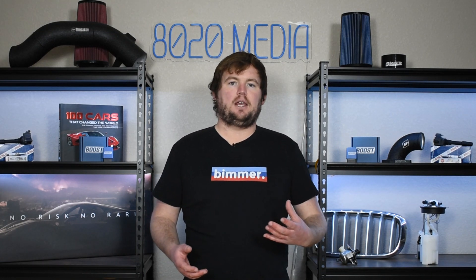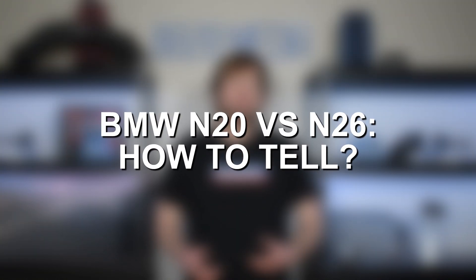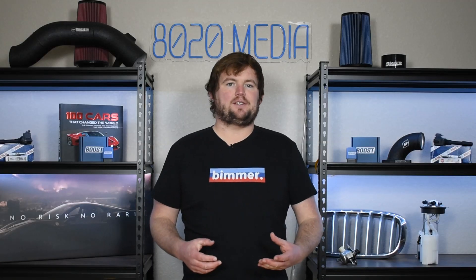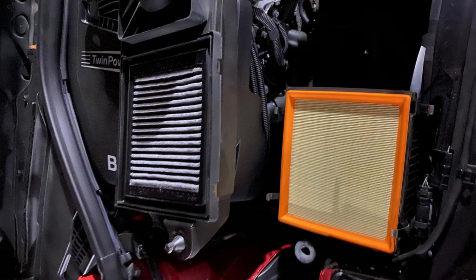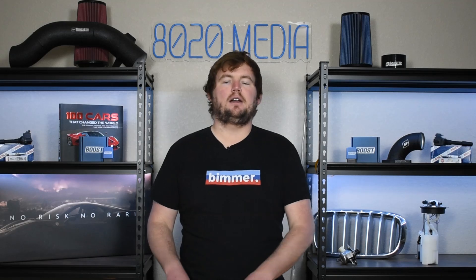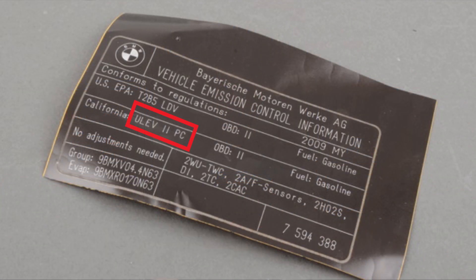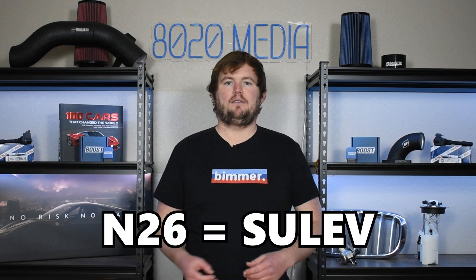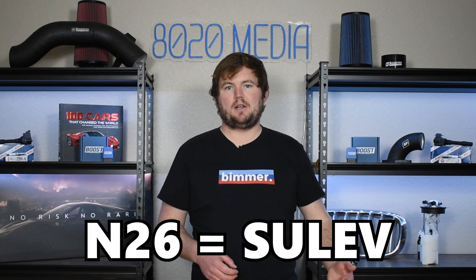If you have an N20 or N26 but aren't sure which one you have, there are a couple of easy ways to tell. That HC fleece filter in the airbox is one easy way — if you have that in your airbox, it's going to be an N26 rather than the N20. Another way to tell is that vehicles have emission stickers typically somewhere in the engine bay, and that sticker will say either SULEV or ULEV. If it's ULEV, you have the BMW N20; if it's SULEV, you have the BMW N26.